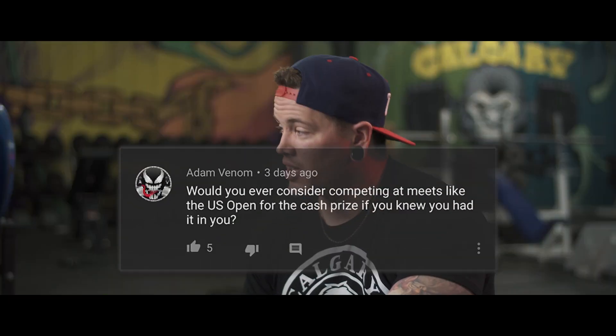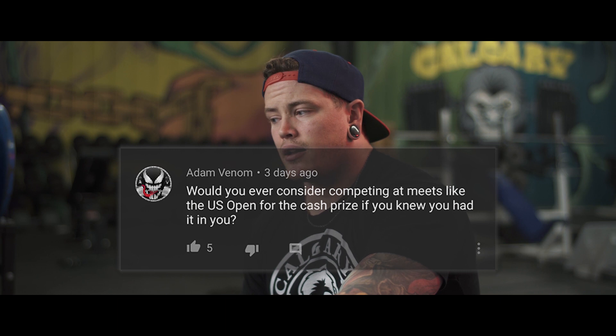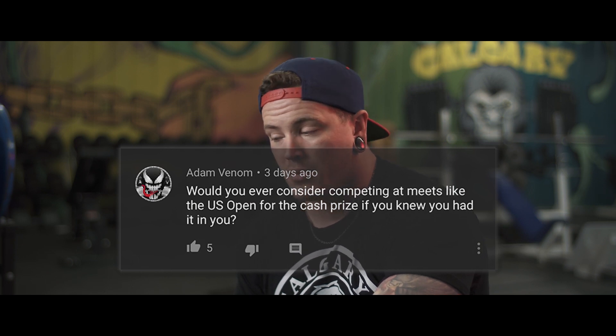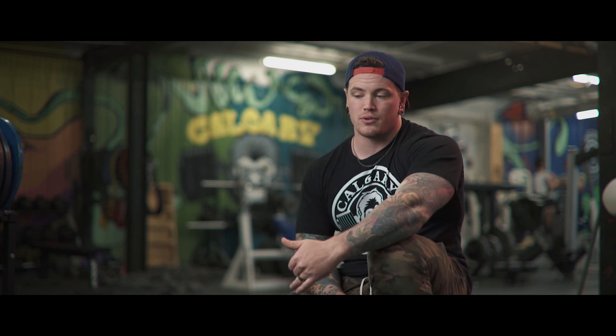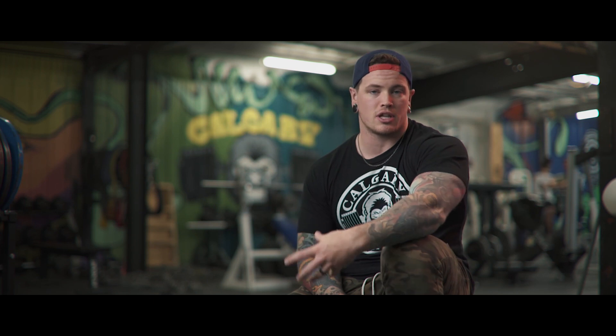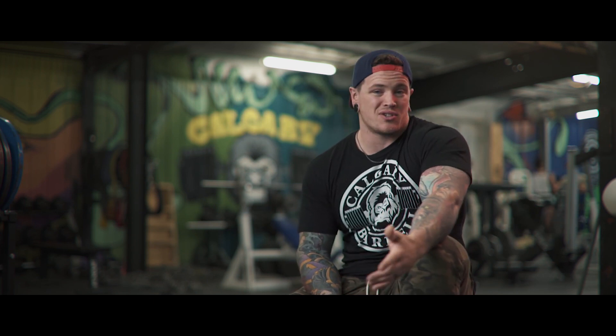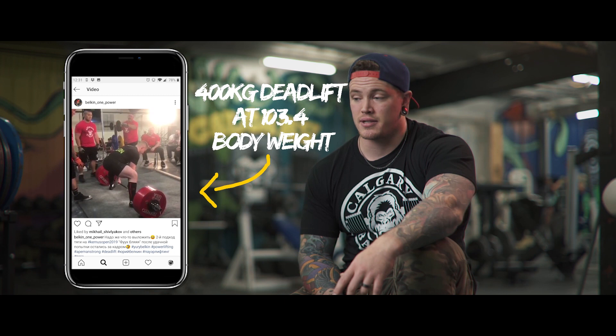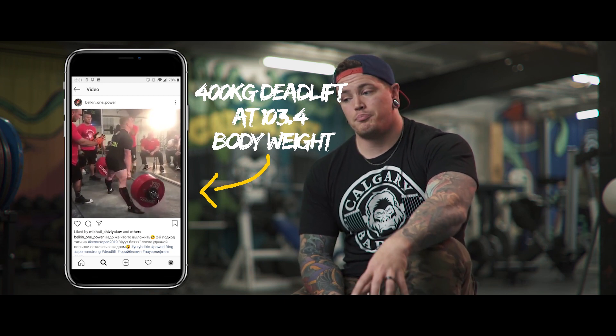Before we get on with the training week, we're going to go into the question of the day. It came from Adam Venom — shout out to him. He had a question about whether or not I would compete in the US Open if I knew that I could contend — would I throw it in for the money? As it stands right now, I definitely couldn't compete so it's not really even an option on the table. You've got guys like Belkin who are in my weight class or lighter and putting up just gargantuan totals that are beyond what I can contend with, so no, I won't in the foreseeable future do that.